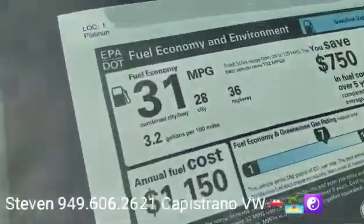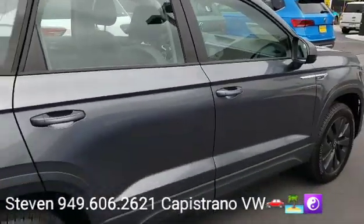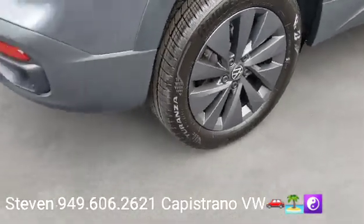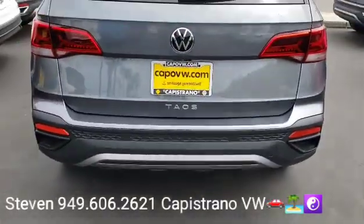See right here, it gets 36 miles per gallon highway. The platinum gray — I really like the grayed-out wheels. That's a really nice touch. Usually the entry models don't come with such nice wheels.